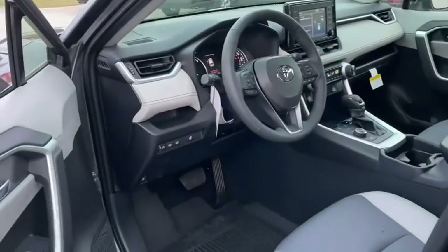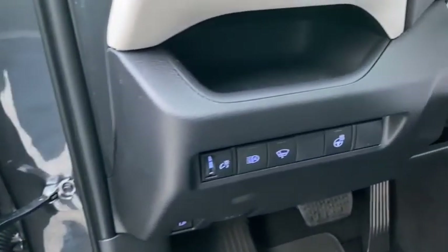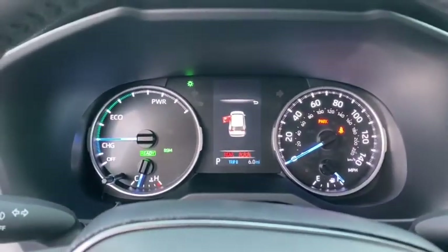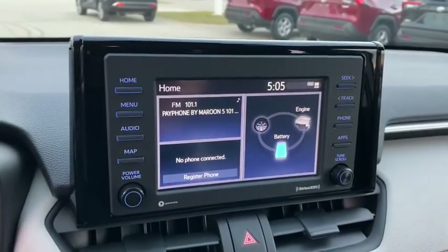Here are some of this vehicle's great options: backup camera, trip computer, fog lights, day and night rear view mirror, outside temperature gauge, engine immobilizer, body color door handles, tinted glass, low tire pressure warning, and a four-piece floor mat set.